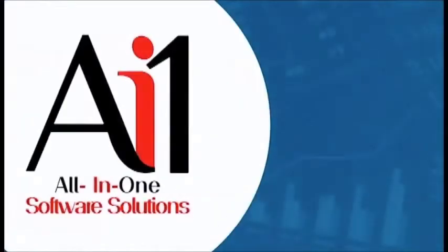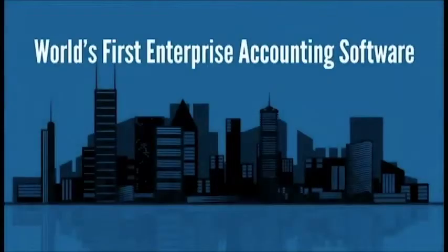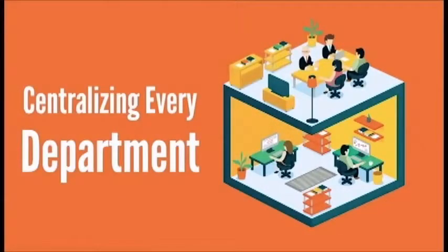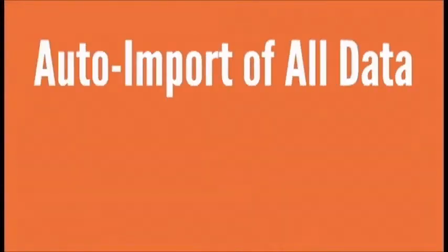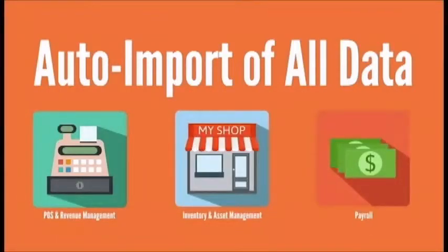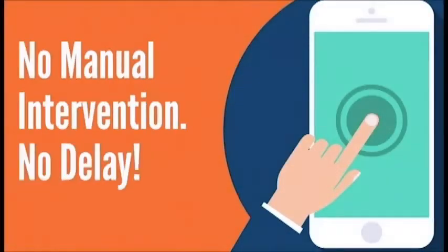What can you do? Introducing AI One All-in-One Accounting — the world's first enterprise accounting software capable of centralizing every department of your business on one platform, one system. Featuring first-in-world auto-import of all data, including POS and revenue management, inventory and asset management, and payroll. All at the push of a button. No manual intervention. No delay.